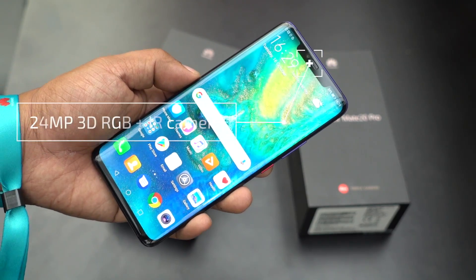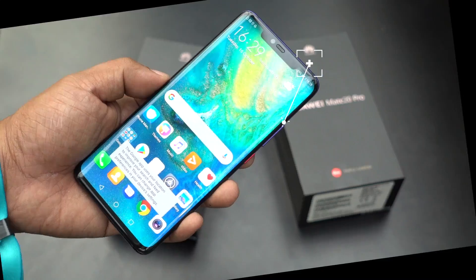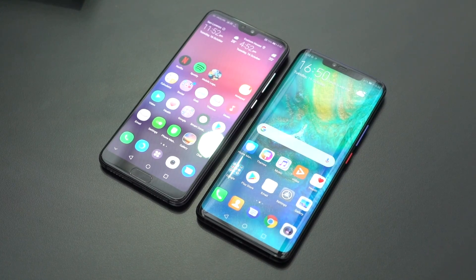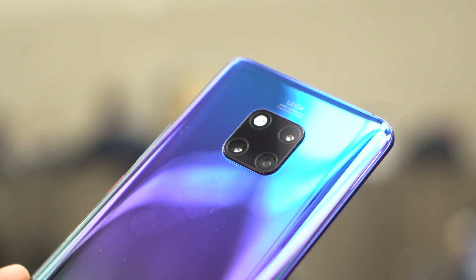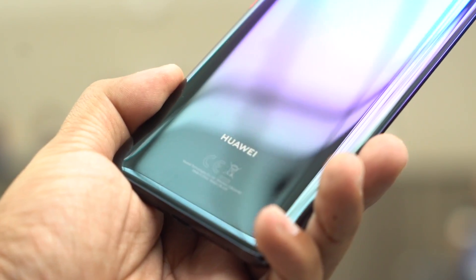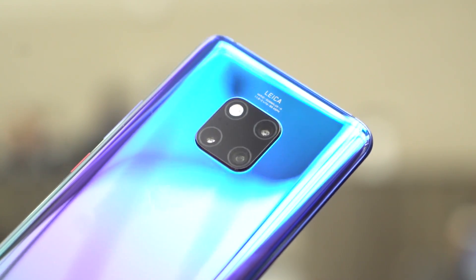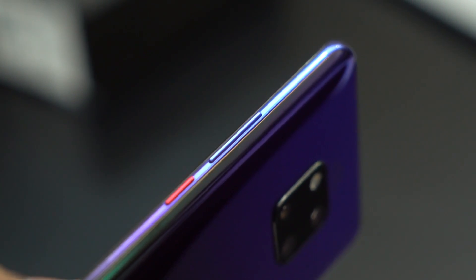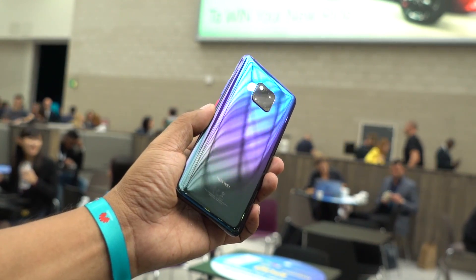Up front, we have a 24MP selfie shooter with 3D depth sensing, so for security we do get a face unlock feature. Let's take a look at design. It's certainly not as pretty as the Mate 20 because of the wider notch, which almost reminds you of the iPhone X. Flipping it over though, the entire phone is actually pretty symmetrical, and the back has a nice curved shape for easy, comfortable handling. It's also covered in glass that has what Huawei calls a hyper-optical pattern, which not only makes the phone look prettier but also keeps fingerprints and smudges at bay, and is non-slip.